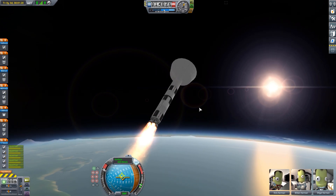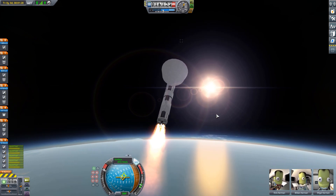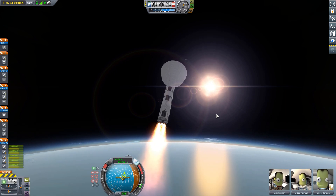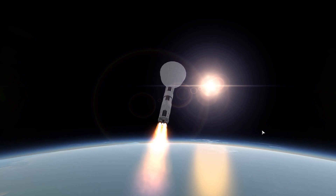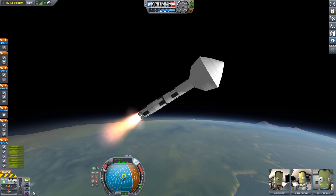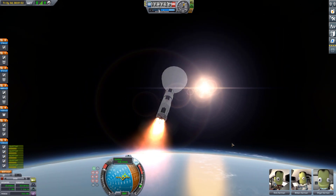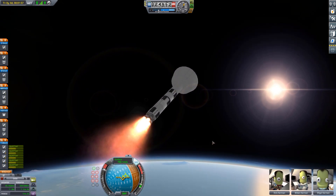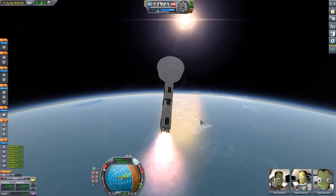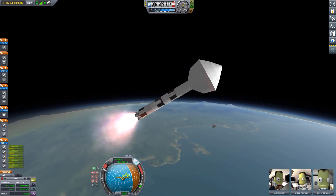Speaking of booster separation, in today's mission we are going to Laythe again, like I promised in the previous episode where we went to Moho — that we would still continue this small mini-series around the Jool system, primarily focusing on Laythe in the next episode, so that's today's episode.